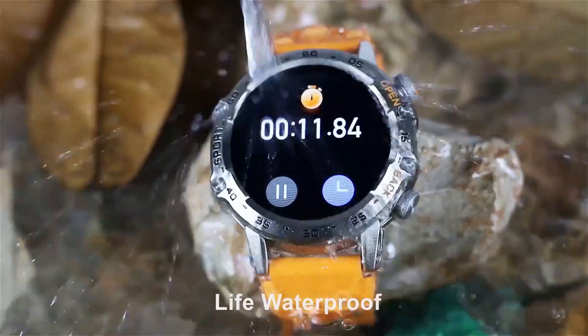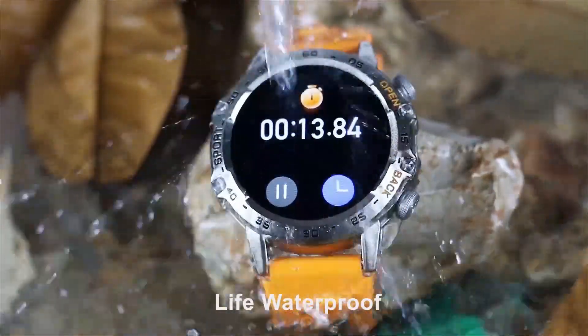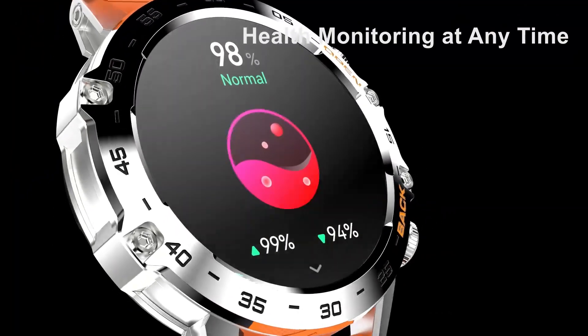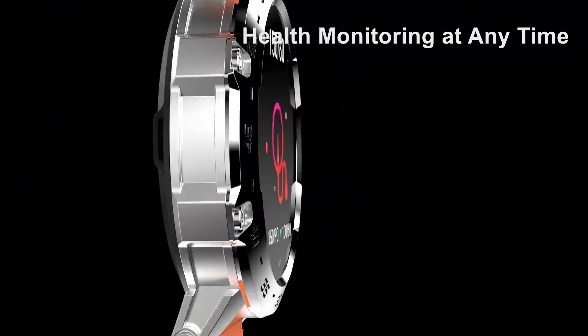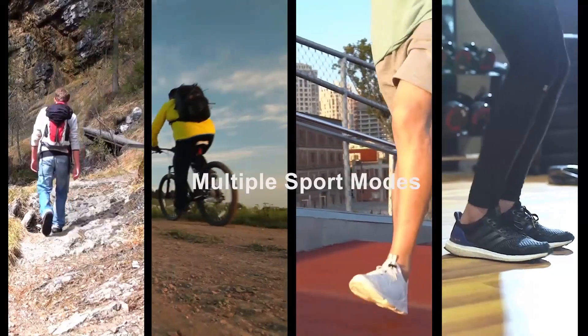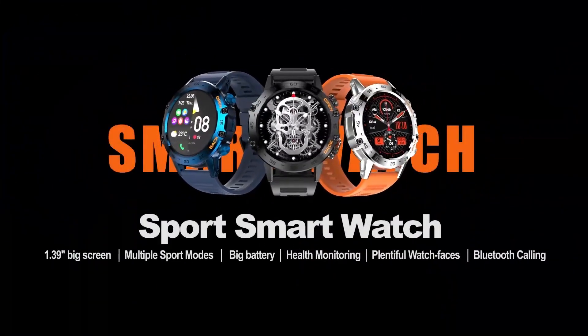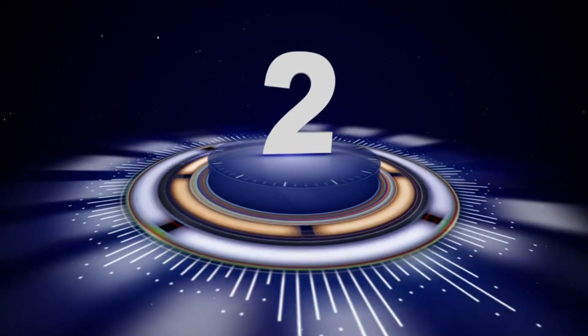Its 1.39-inch HD DIY screen offers customizable options, providing a personalized experience tailored to your preferences. Compatible with both Android and iOS devices, the Sunkta Military Smartwatch combines style, functionality, and rugged reliability for the modern adventurer.